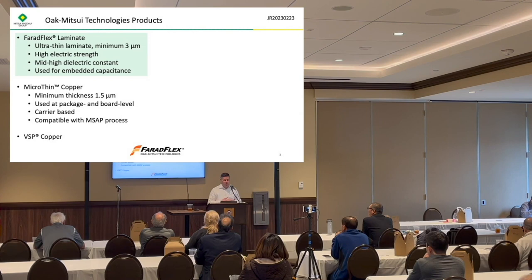We also sell various kinds of standard copper foil as well as VSP copper foil, which stands for Very Smooth Profile copper foil, used in the industry in very high speed and high frequency applications. If you have any questions about that, we'd be glad to answer.